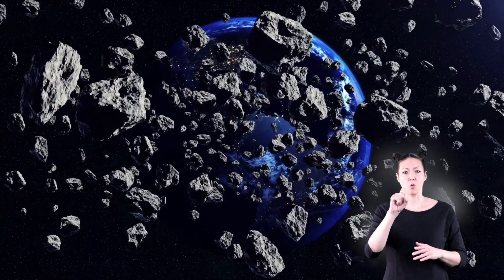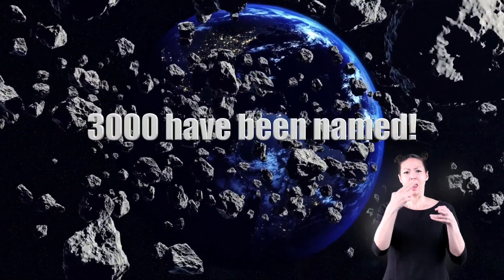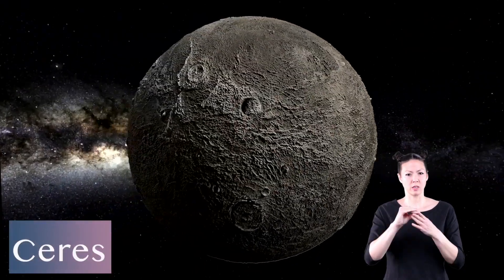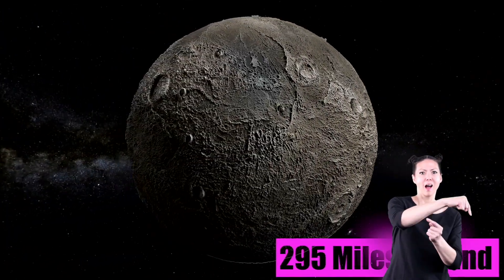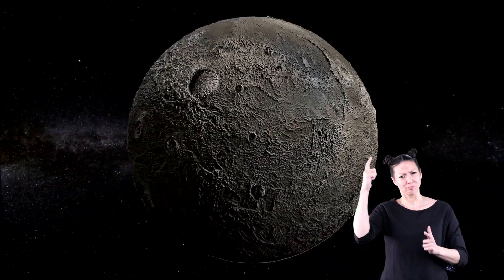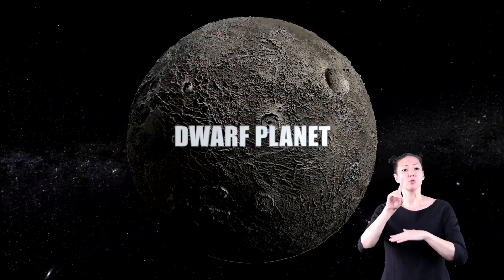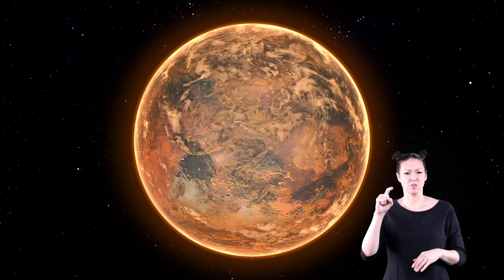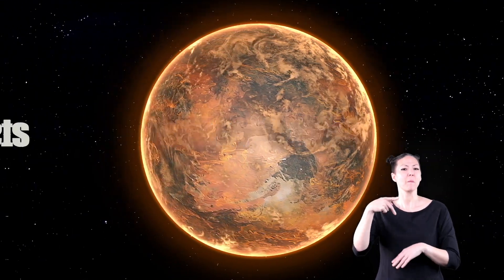There are millions of asteroids in our solar system, but only about 3,000 of them have been named. Ceres is thought to be the biggest asteroid in our solar system. It is about 295 miles around. Because it is so big, scientists decided to name it a dwarf planet. A dwarf planet is basically a smaller version of the eight planets in our solar system. Ceres is one of five dwarf planets.